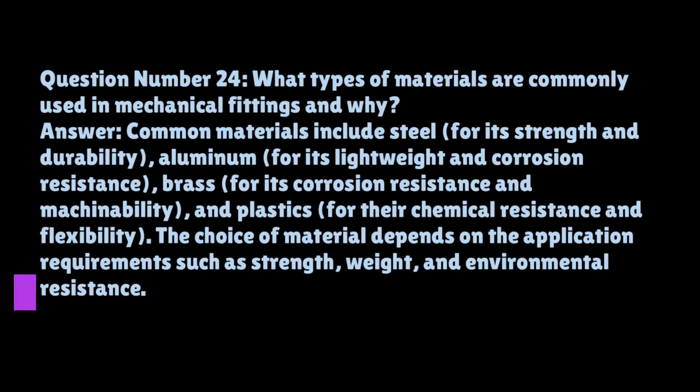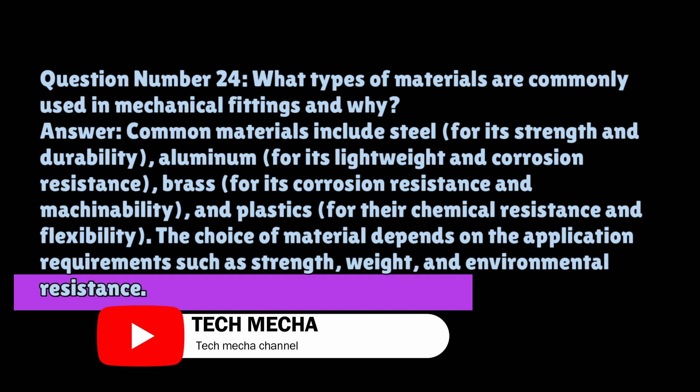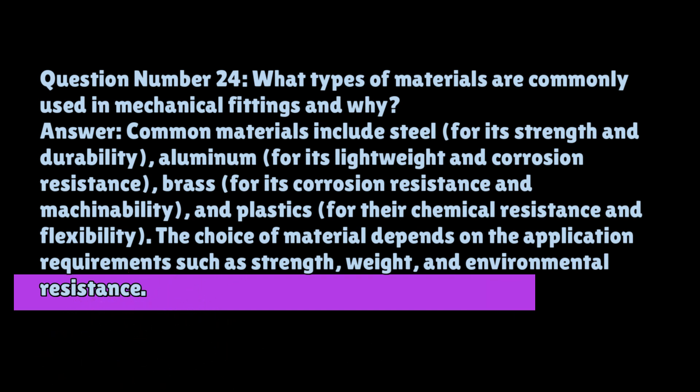Question number twenty-four: what types of materials are commonly used in mechanical fittings and why? Common materials include steel for its strength and durability, aluminum for its light weight and corrosion resistance, brass for its corrosion resistance and machinability, and plastics for their chemical resistance and flexibility. The choice of material depends on the application requirements such as strength, weight, and environmental resistance.